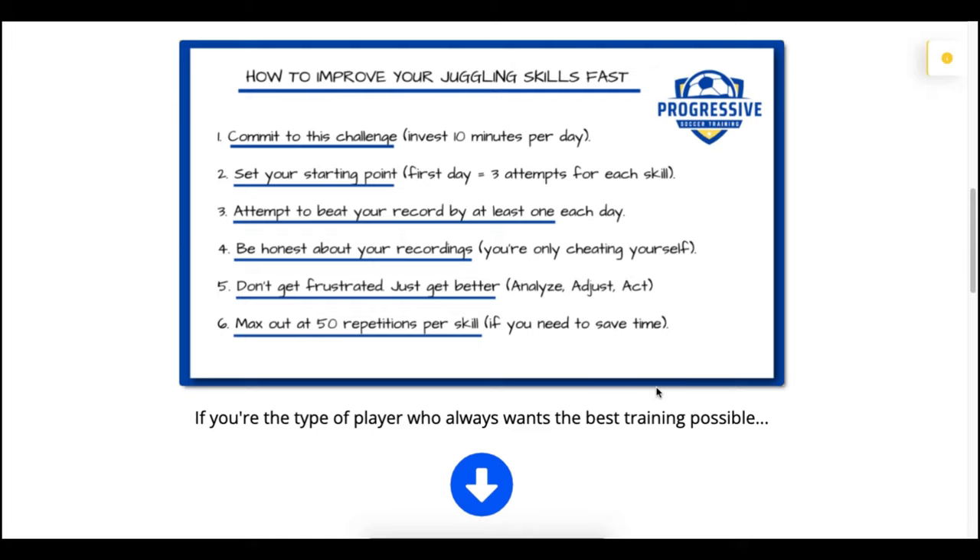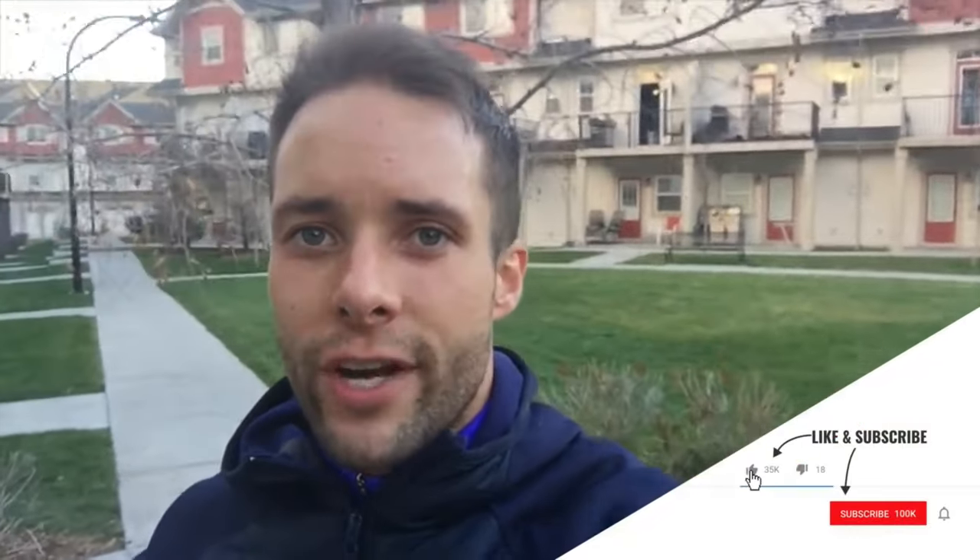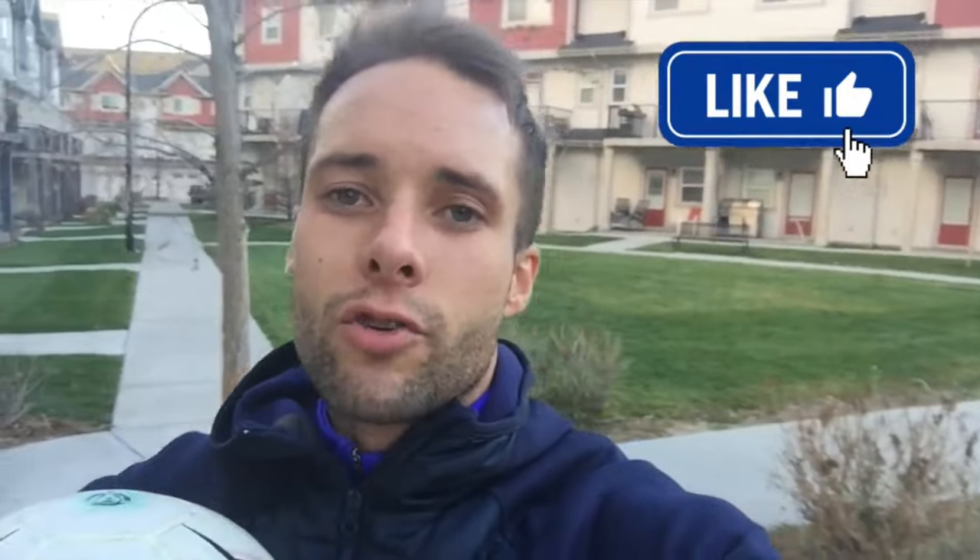I want this to be short, convenient, and easy so you can smash your juggling records and make noticeable improvements in your ball control in the next 21 days. Take your time, don't get frustrated, stay calm and composed, and analyze your touches. If you just keep going and don't let frustration get the better of you, you will figure it out. It's really going to help you on your weaker side as well. Do this every morning for the next week and I promise you will feel amazing — your touch and ball control will improve.